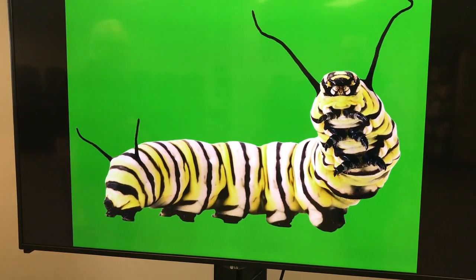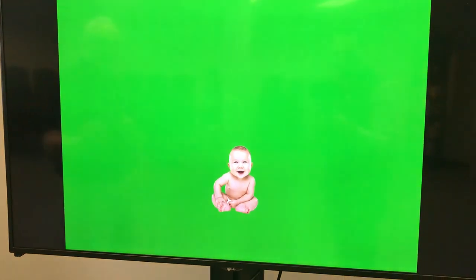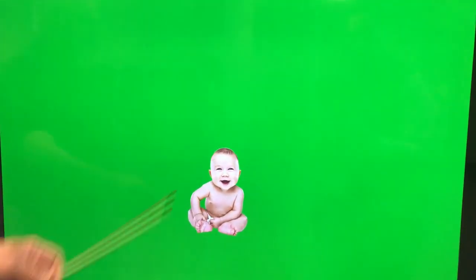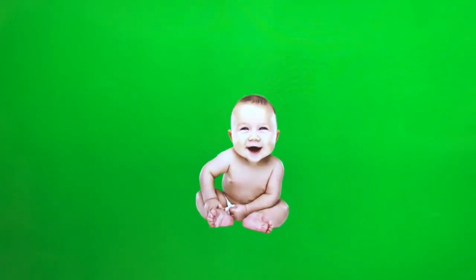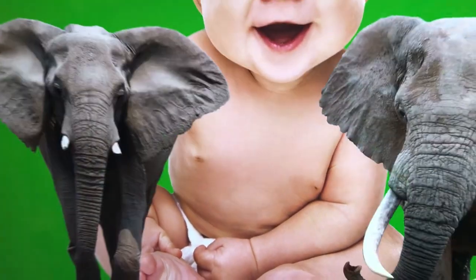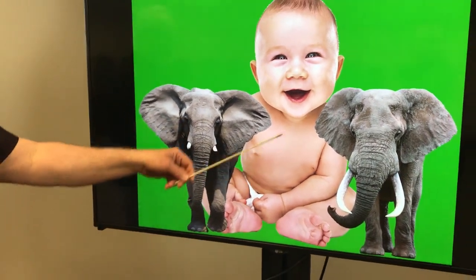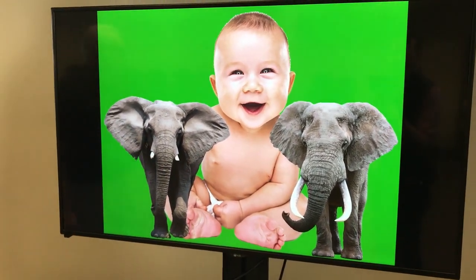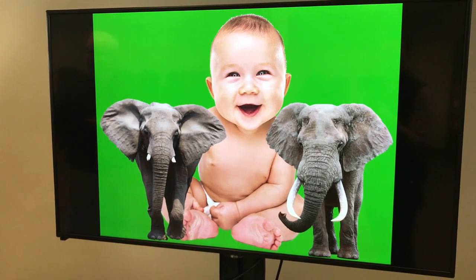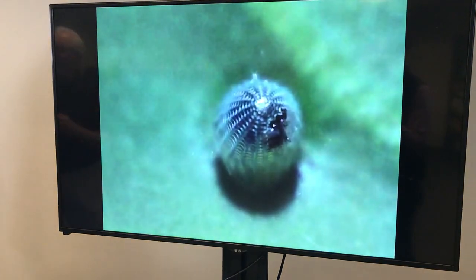When I say 3,000 times larger, just to give you some perspective: imagine a human baby comes home from the hospital somewhere near eight pounds. If in the span of two weeks it got 3,000 times larger, that would be the equivalent of a human baby growing to the size of two elephants in just two weeks. It's kind of an astonishing growth when you think about that.